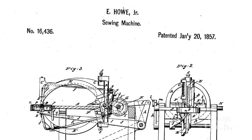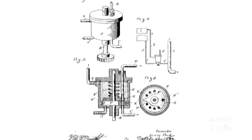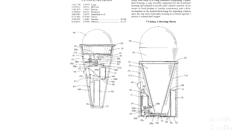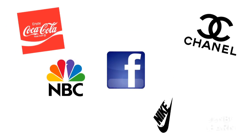A patent gives the inventor the right to exclude others from making, using, selling, or offering for sale their invention without permission for a limited period of time. On average, the U.S. PTO receives about 500,000 patent applications a year. It also registers trademarks, which help designate the source of products or services.